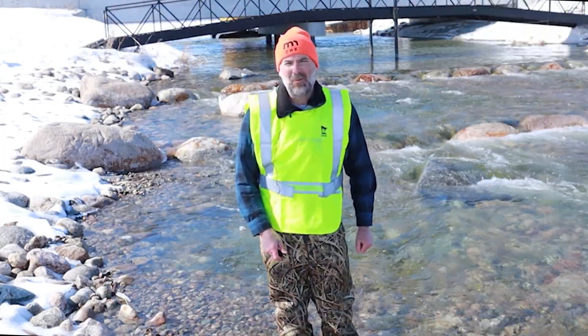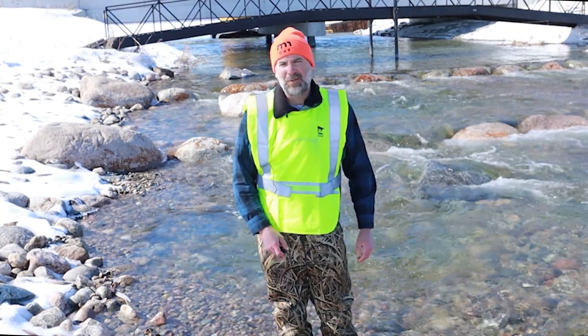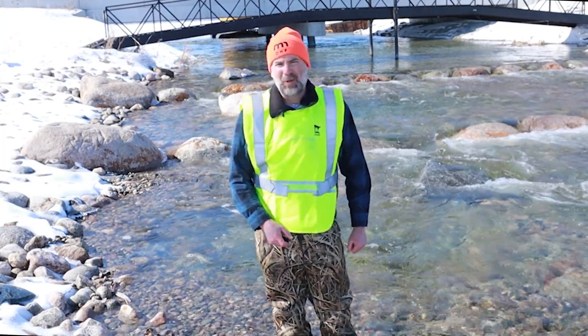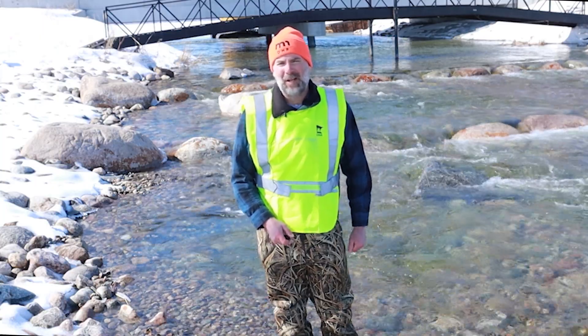My name is Howard Fullhart. I'm with the Minnesota DNR with the River Ecology Unit out of Fergus Falls, Minnesota. Today we're standing out at just below the Little Pine Outlet Dam.